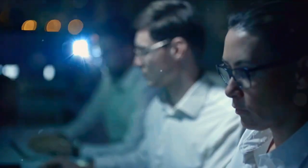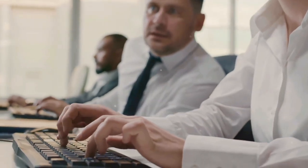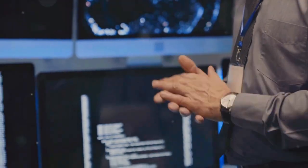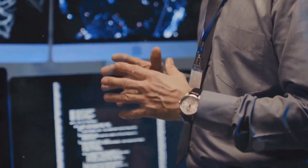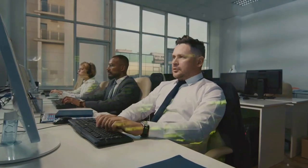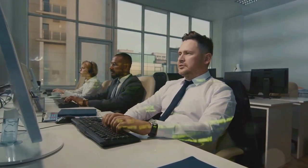Training and awareness programs are also critical. Many insider threats stem from ignorance or negligence rather than malicious intent. By training employees about the risks and how to avoid them, organizations can significantly reduce the likelihood of an insider threat.